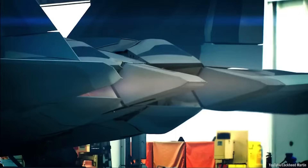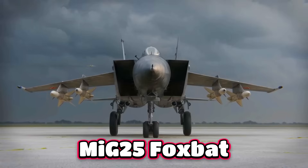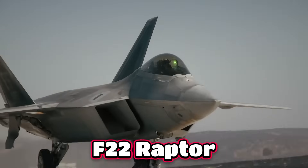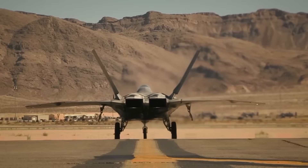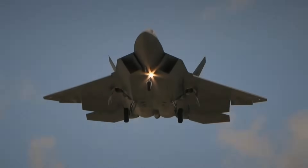Nothing reveals more about a fighter jet than the engines driving them. The Soviet MiG-25 Foxbat once terrified the West with its speed, rumored to hit Mach 3. Decades later, the American F-22 Raptor arrived — not the fastest jet ever built, but one with engines so advanced they redefined modern air dominance. Today, we'll uncover the secrets of the science and design that builds their stealth.